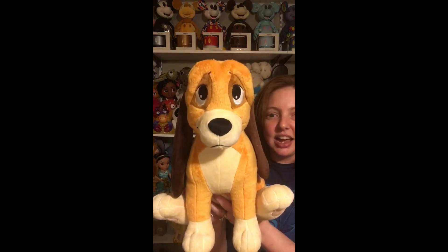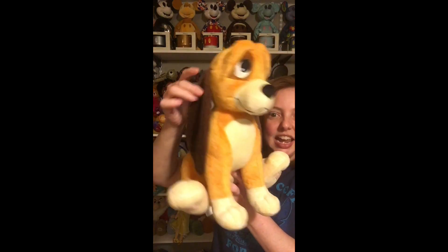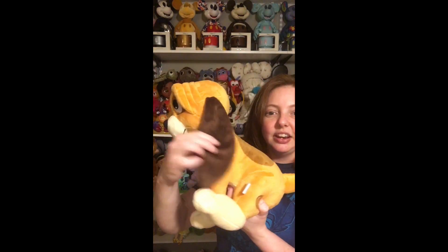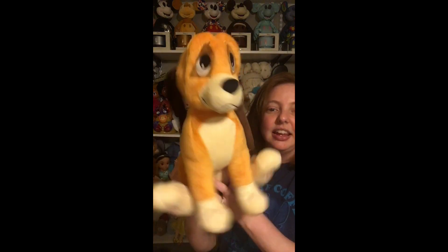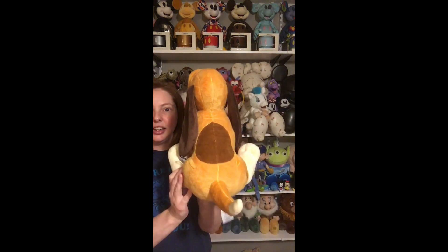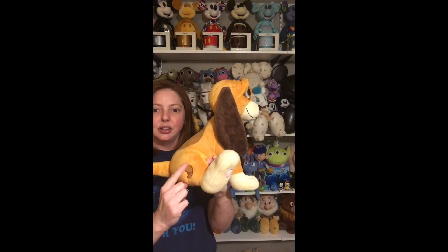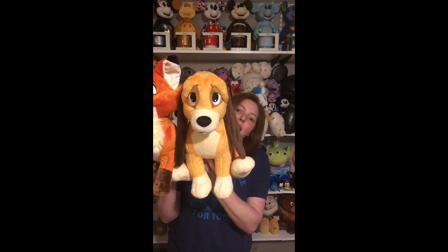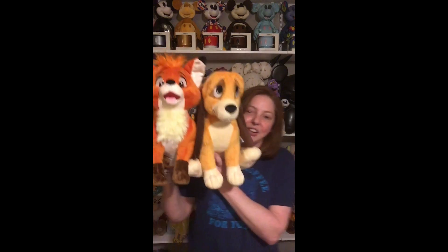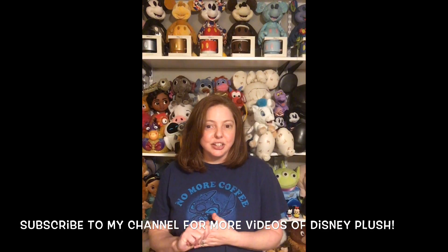And of course I have Copper and he is so precious. I love his face and his eyes — he's got huge long fluffy ears with no stuffing in them, they just lay on his sides. He's got little circles on his paws, a big circle on his back, and a couple of little spots. They look so cute together on the shelf — Todd with his happy face, very true to character, and little Copper with his sweet puppy dog eyes.